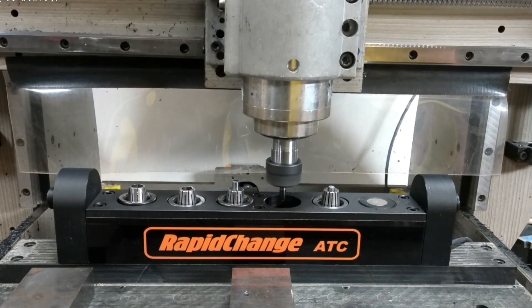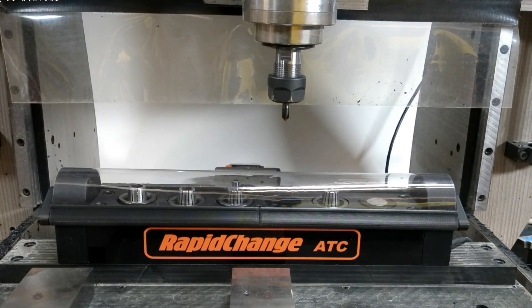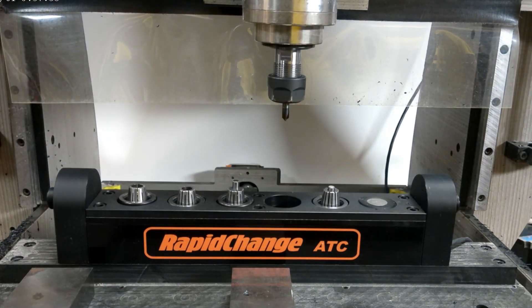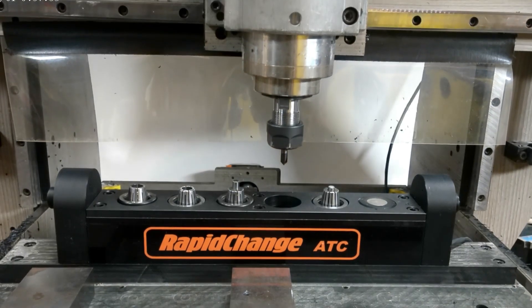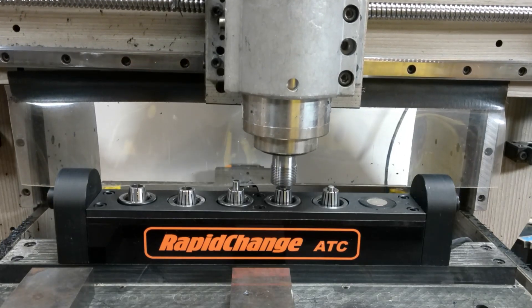It can work as a stand-alone system with simple G-code on any machine. As long as your spindle can be controlled with G-code and able to spin both clockwise and counterclockwise at 1,200 RPM, you're good to go.